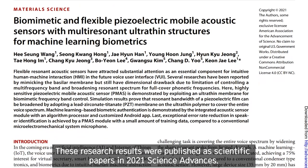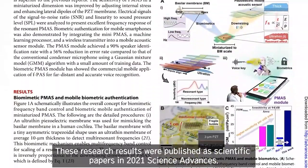These research results were published as scientific papers in 2021 Science Advances.